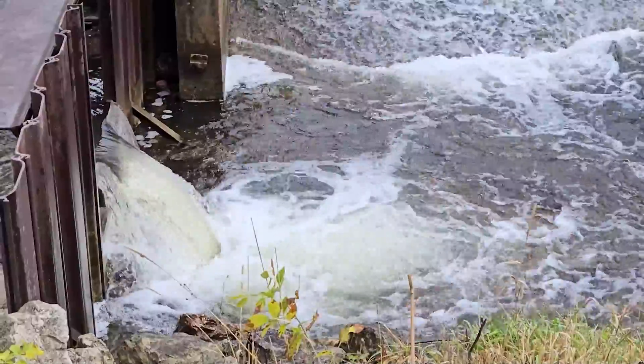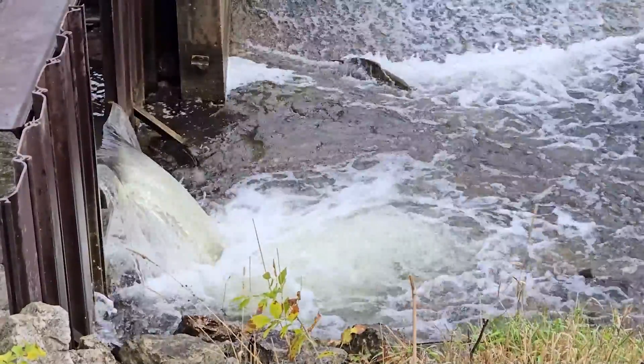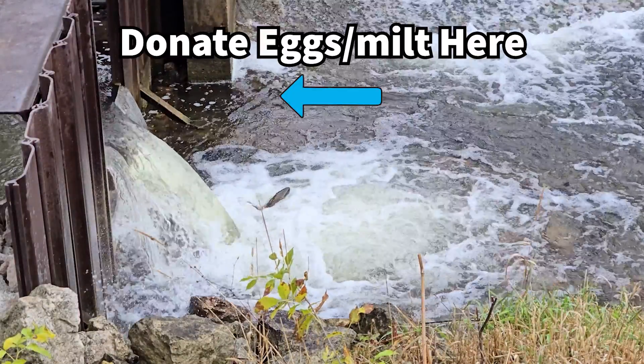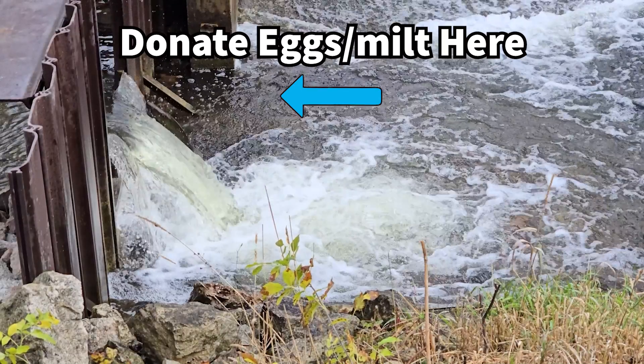In the Great Lakes region, many streams are too warm or too silty for salmon to successfully reproduce on their own. In order to keep salmon runs going, Great Lakes states operate hatcheries to collect eggs and milt from adult salmon as they run up the streams. The eggs and milt are mixed in a bucket of water which fertilizes the eggs, and those fertilized eggs will grow the next generation for stocking.